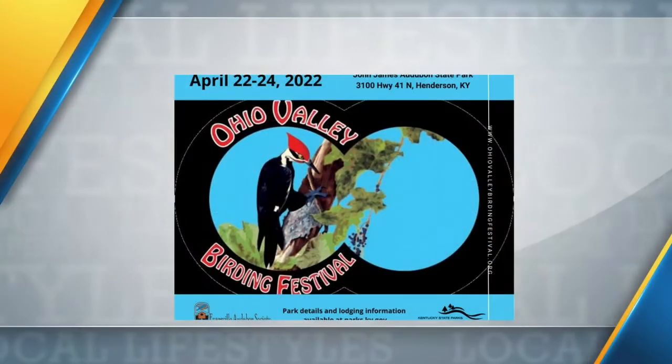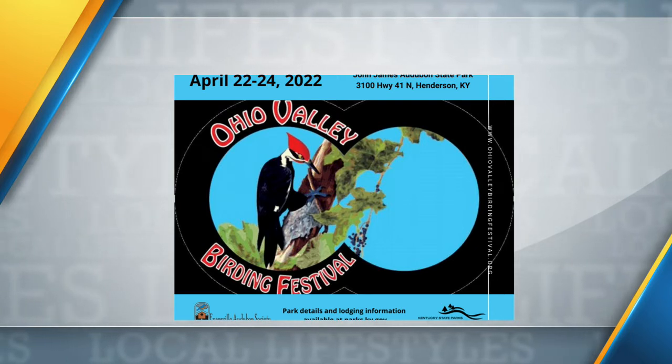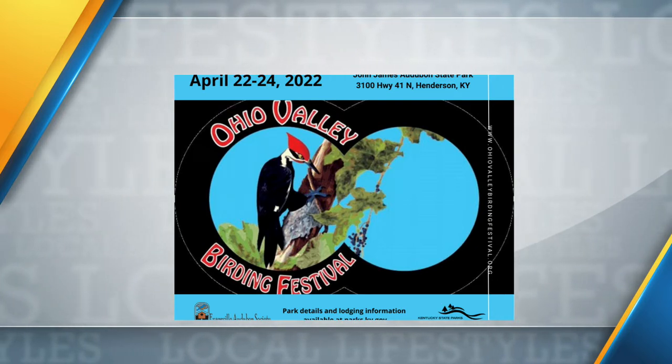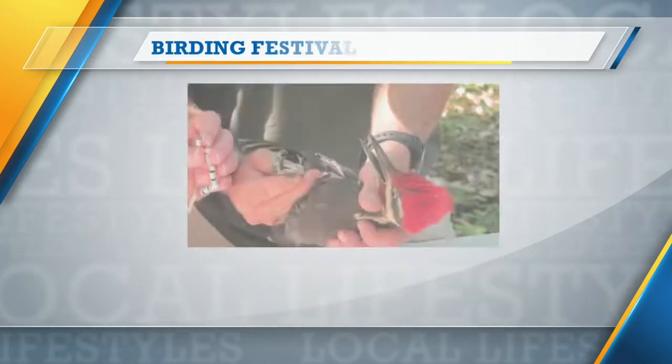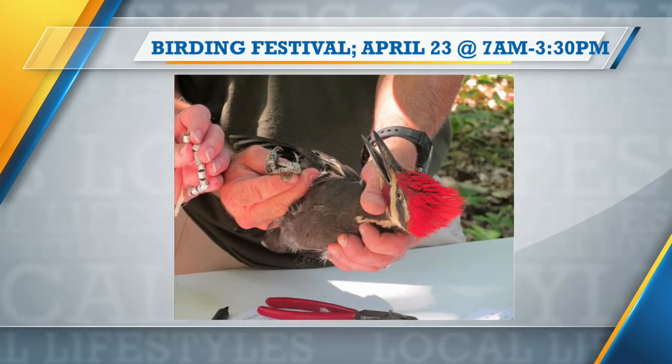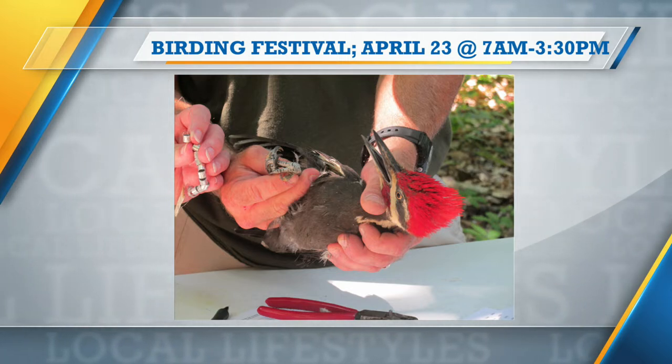We're really pleased to bring back the Ohio Valley Birding Festival after a two-year hiatus because of COVID. It's a long-running event at the park, put on in partnership with the Evansville Audubon Society. Bird watching is a pastime that any age can enjoy, and whether you're an advanced birder or a novice, you will get to enjoy all kinds of birding activities.